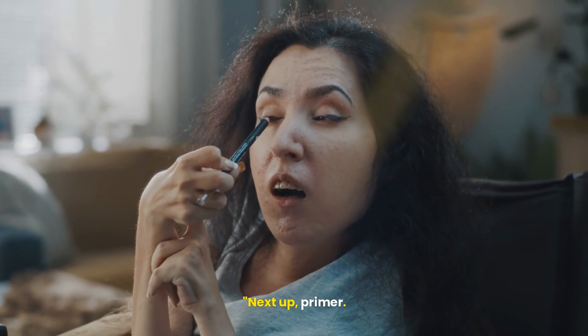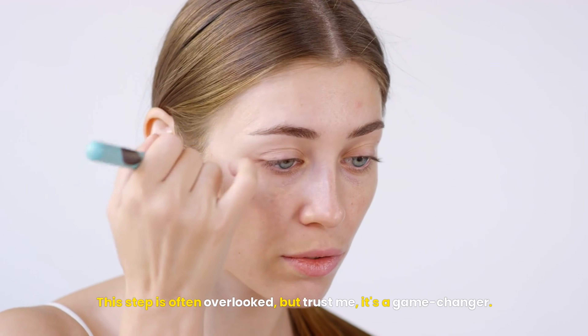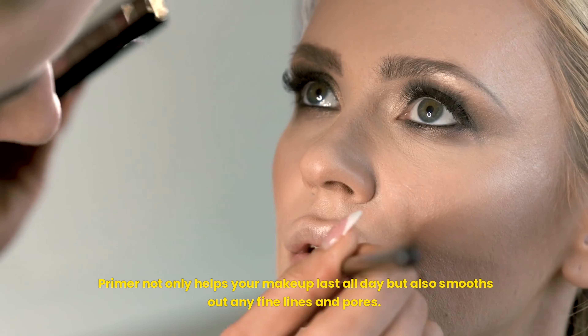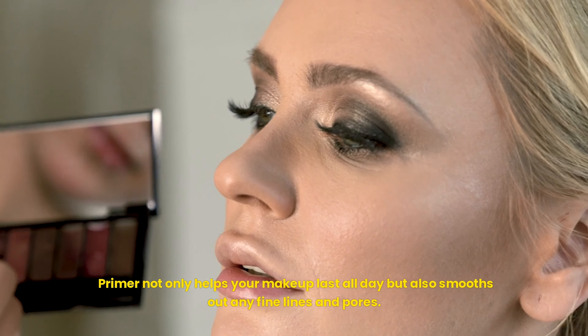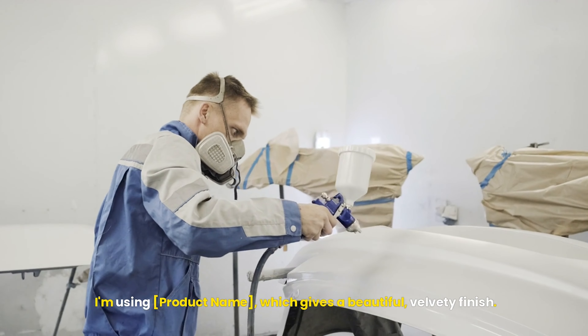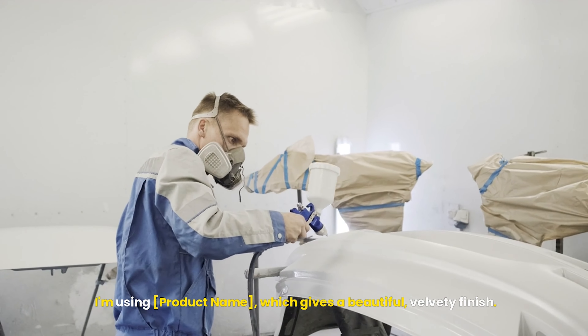Next up, primer. This step is often overlooked, but trust me, it's a game changer. Primer not only helps your makeup last all day, but also smooths out any fine lines and pores. I'm using a product that gives a beautiful, velvety finish.